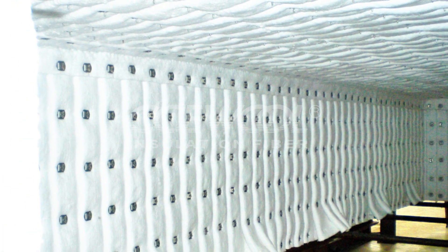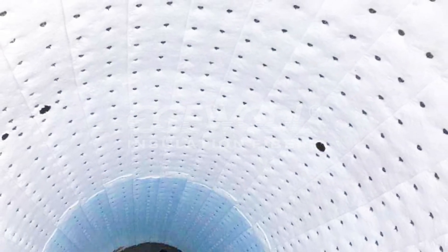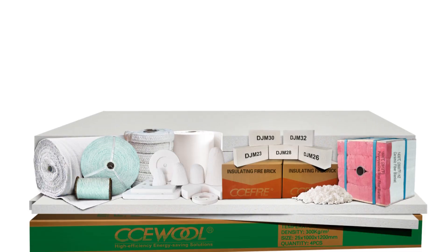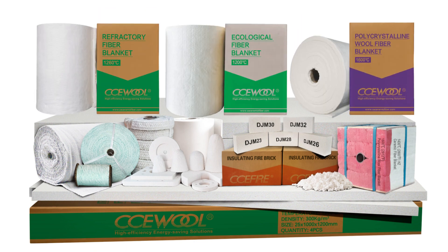CCE wool provides top quality high temperature insulation fiber blankets to meet diverse industrial needs — whether it's low biopersistent fiber blankets, ceramic fiber blankets, or polycrystalline fiber blankets. Our specialized product line delivers reliable solutions to improve safety, sustainability, and efficiency.